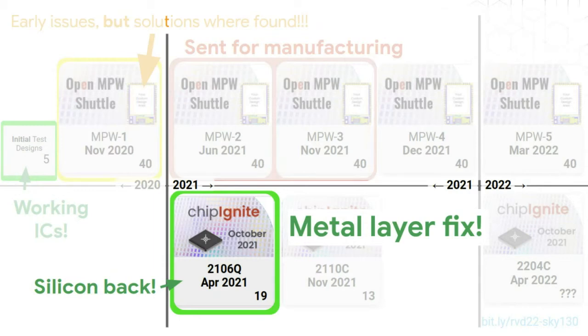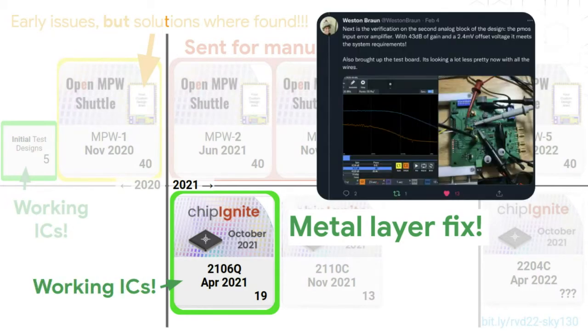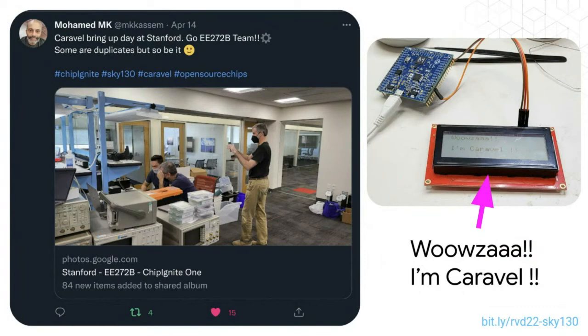In the meantime, we got silicon back from Chip Ignite 1, which had the metal layer fix, and these chips worked. There's a post showing testing of an analog circuit that worked. You can see a day at Stanford where a bunch of students were working on getting their ICs running as part of the Chip Ignite program.